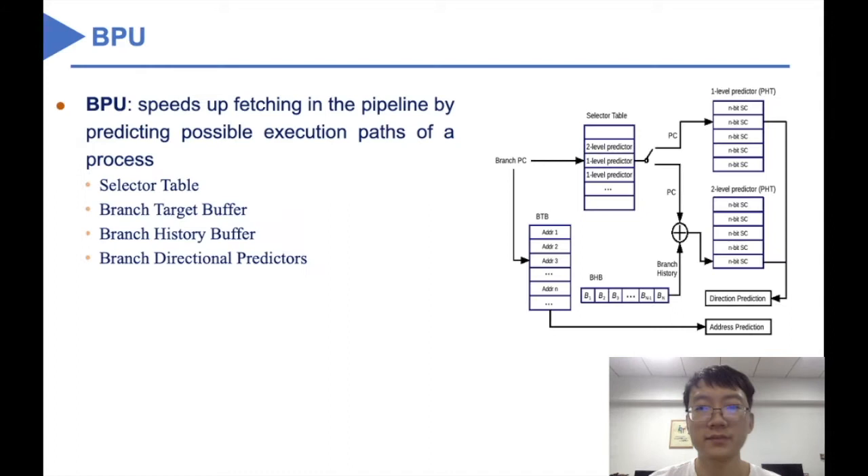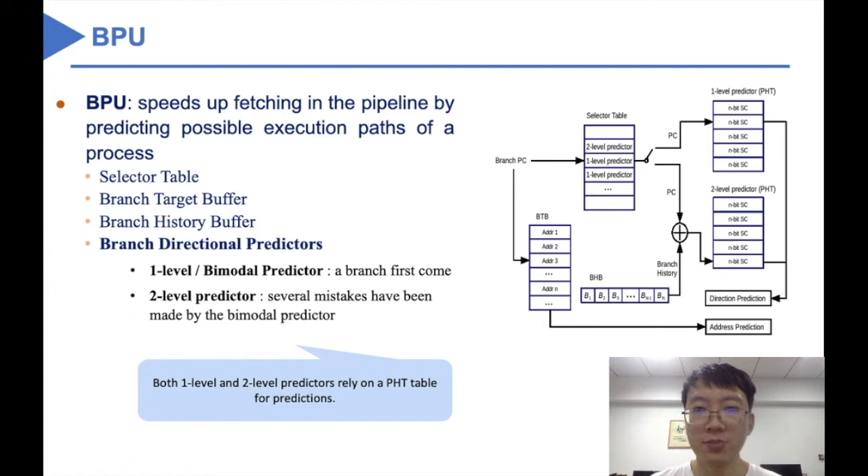Now we describe the background. The BPU is an optimization design of modern pipeline processors. By predicting the possible execution paths of a process, it can speed up the fetching process in a processor design. This figure on the right side illustrates one possible design of the BPU, which has several main components, especially the branch directional predictor and the branch target buffer. The branch directional predictor predicts the possible jump directions of a branch instruction, while the branch target buffer predicts the jump destination address. The bimodal predictor and the second-level predictor are two main branch directional predictors in modern processors.